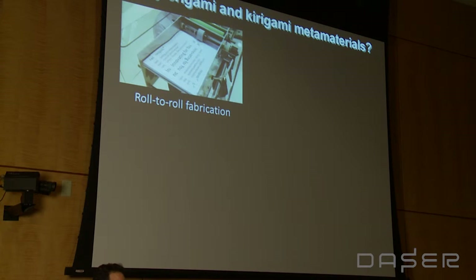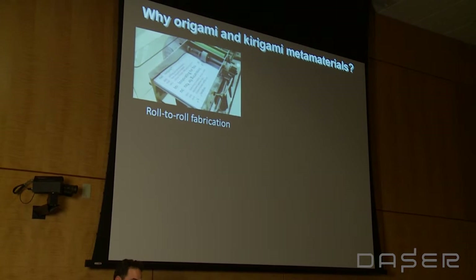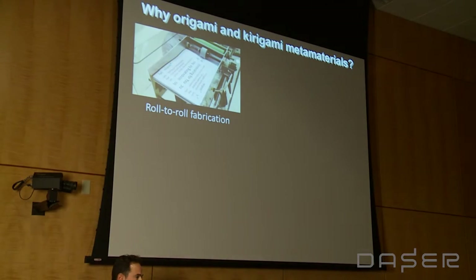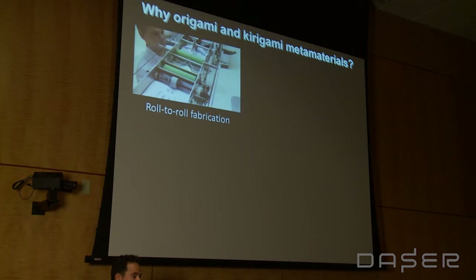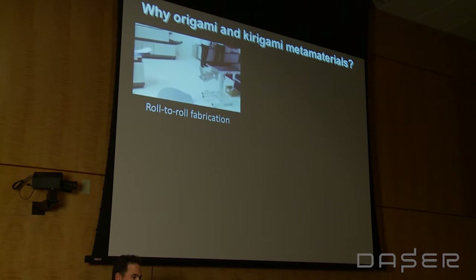So why origami — and I'll include kirigami, which is paper cutting, as well as folding. The basic idea is that when you start with 2D materials, we have a vast array of technologies already developed to pattern these materials. Everything developed for the semiconductor industry to make computer chip patterns of circuits can be transferred to make folding patterns. These folding patterns can then be fabricated in roll-to-roll fabrication — here we take one of these patterns folded up on the fly, and all of a sudden you have a useful piece of origami.